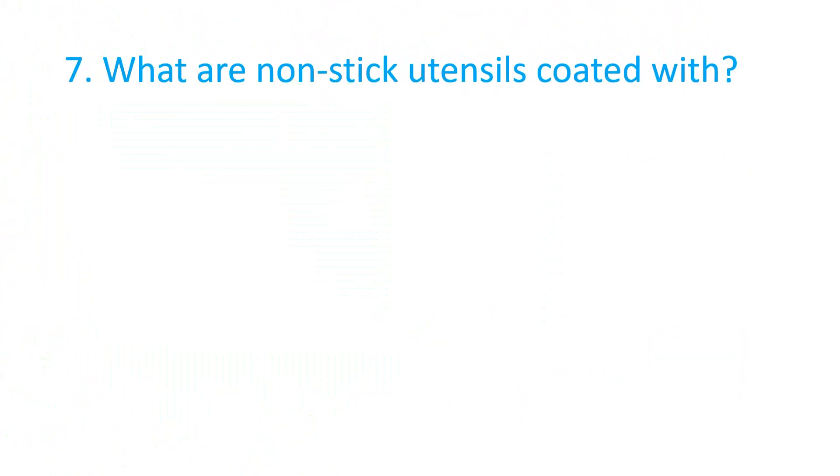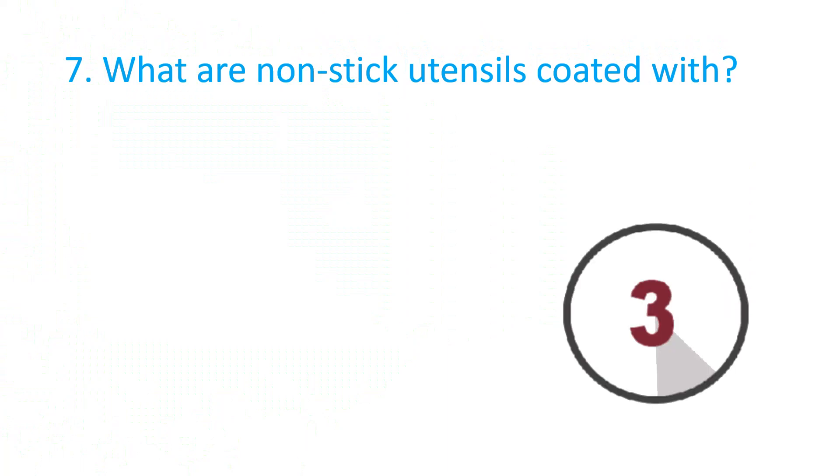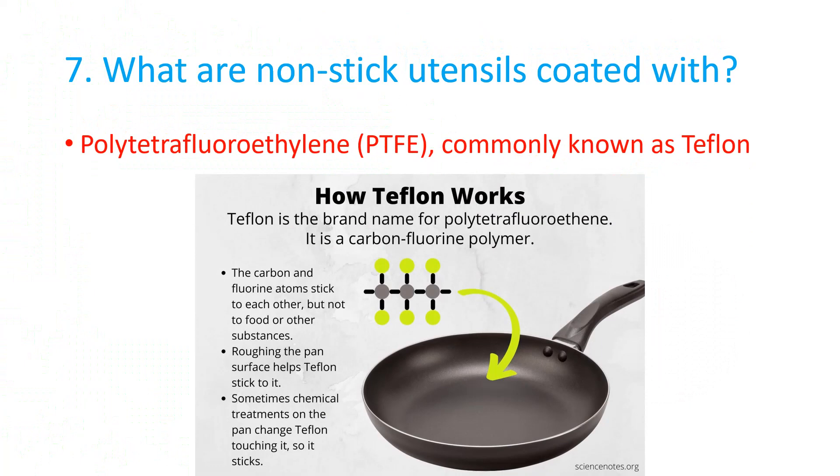What are non-stick utensils coated with? The correct answer is Polytetrafluoroethylene, commonly known as Teflon.